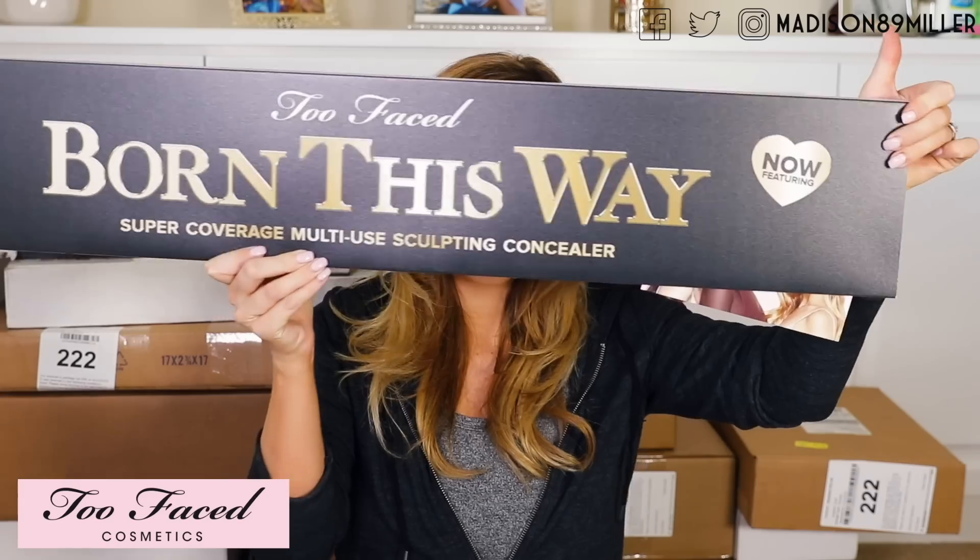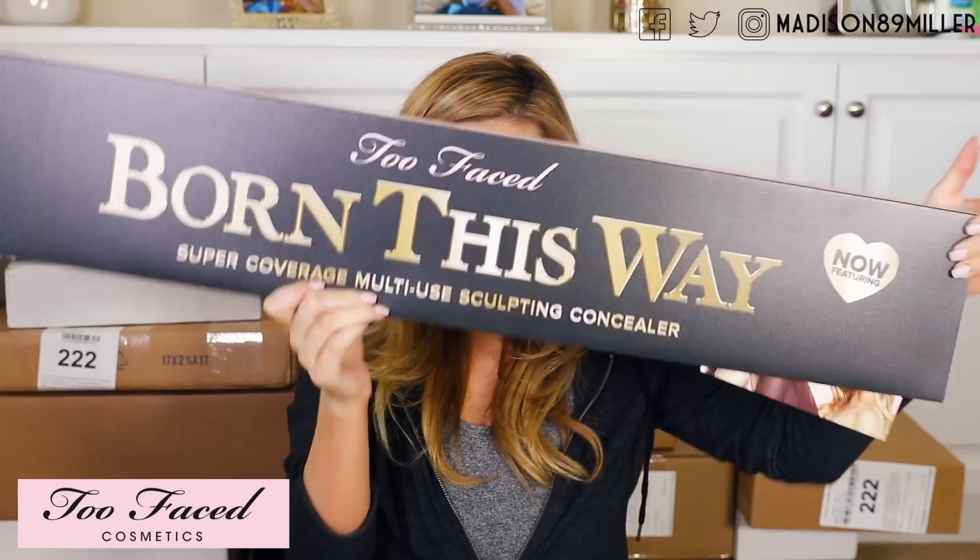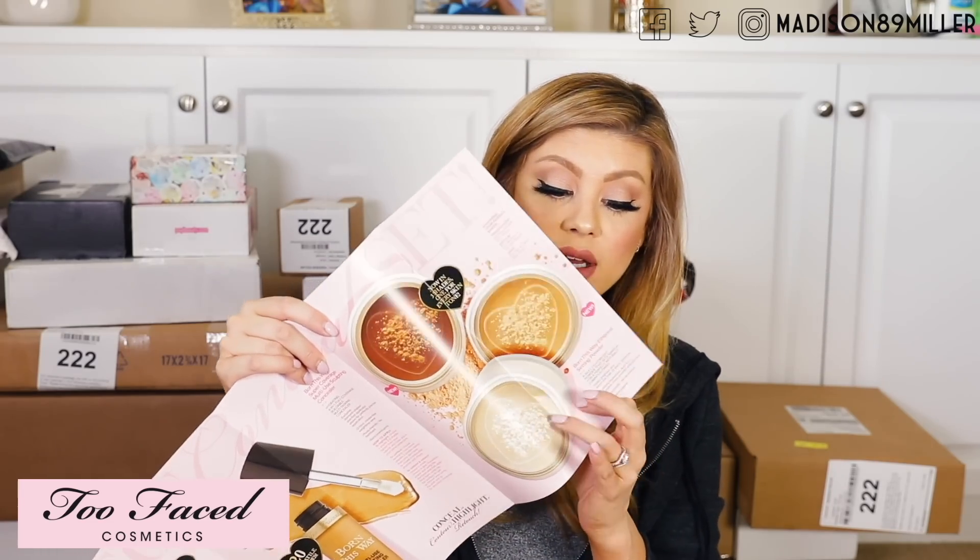All right, so the first one is from Too Faced and this is their Born This Way Super Coverage Multi-Use Sculpting Concealers. So it looks like this right here. It's ginormous. These are the new concealers. They also — if you guys know, I love this Born This Way setting powder — they came out with it in now three shades as well, which I've already seen on Sephora. They just weren't available yet, but they had them there. They just said they were like out of stock.